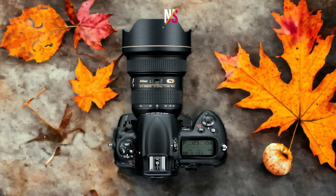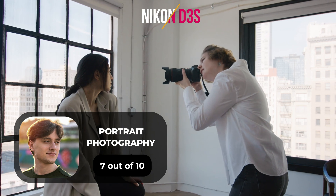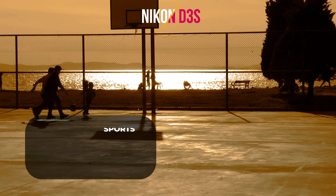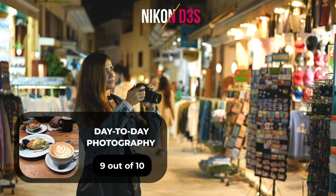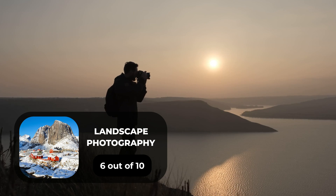Here are our ratings for the Nikon D3S. For portrait photography, we will give it a 7 out of 10 rating. For street photography, we will give it a 7 out of 10 rating. For sports photography, we will give it a 10 out of 10 rating. For day-to-day photography, we will give it a 9 out of 10 rating. For landscape photography, we will give it a 6 out of 10 rating.